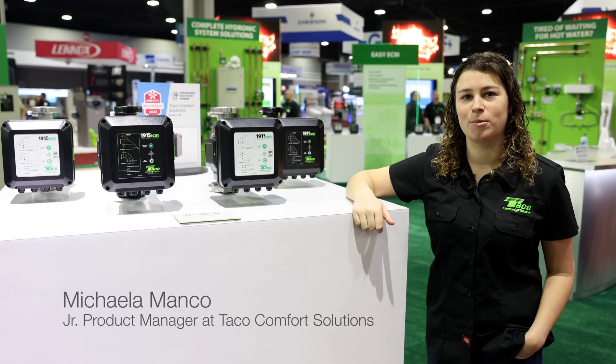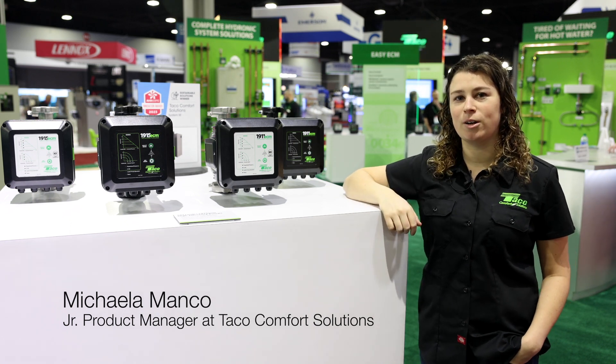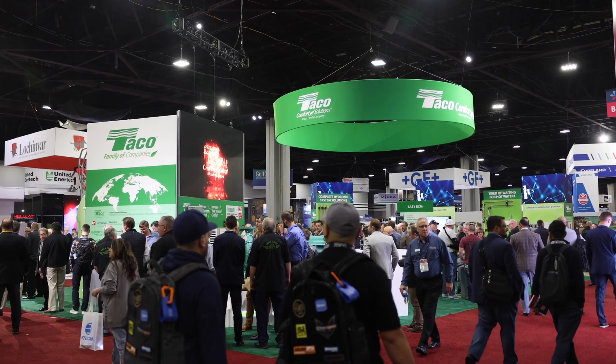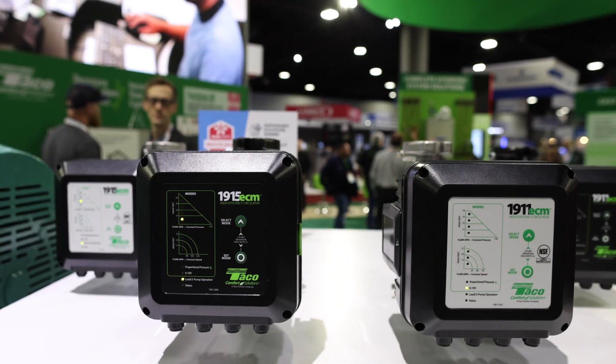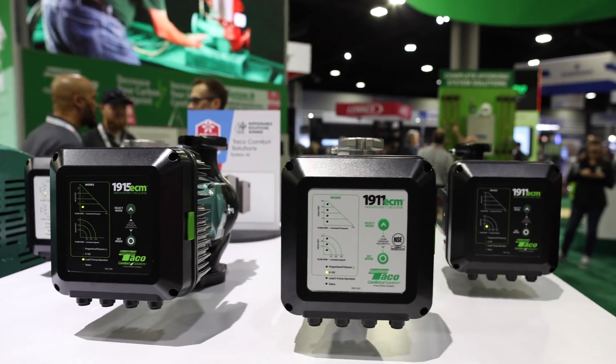Hi, I'm Mikayla Mekko. I am the product manager for our commercial circulators and we are here today in Atlanta at the AHR show. We are here with our 1911 and 1915 ECM product line, making their trade show debut this year in Atlanta.